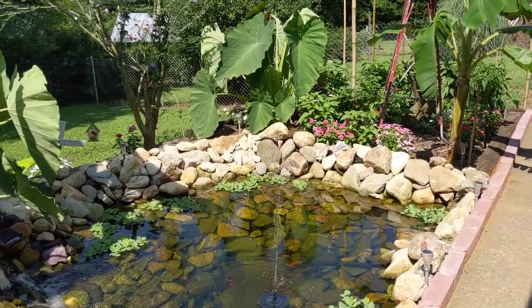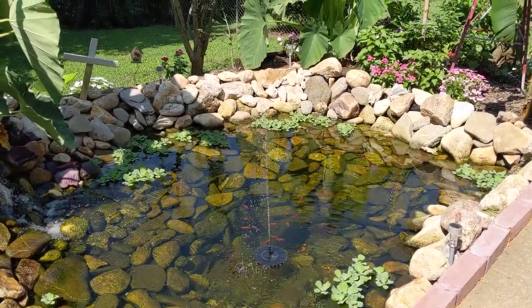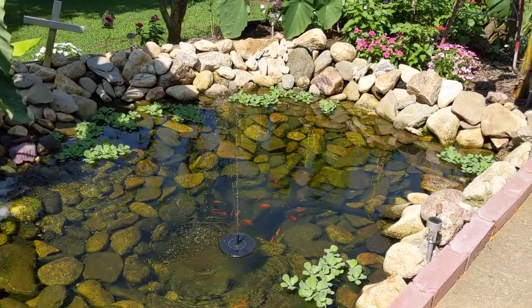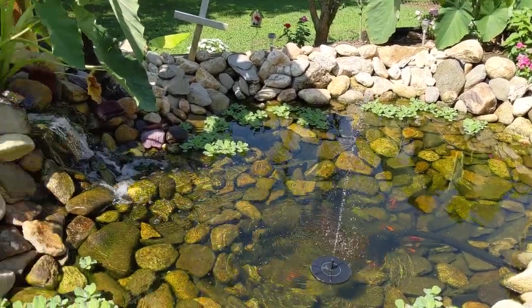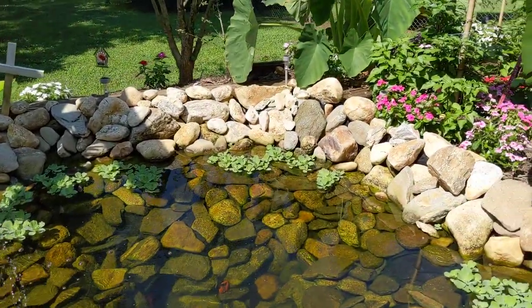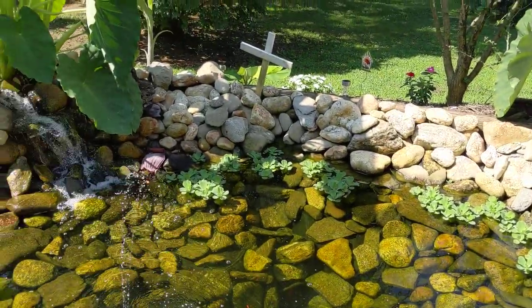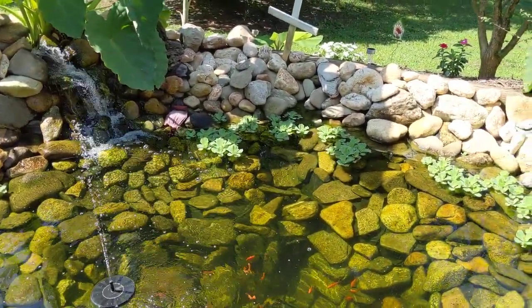That's the water fountain — I was wanting to see it while the sun was shining. It's a solar-powered water fountain and it works pretty good. I know it's sort of a lengthy video, but a little bit more information. Thank you for watching.